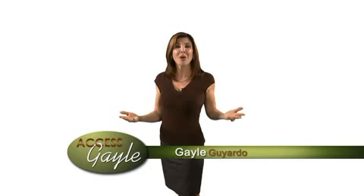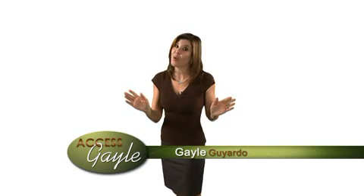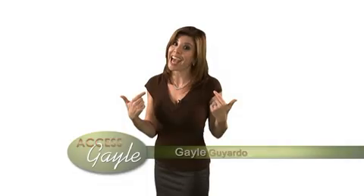Hi, I'm Gail Guayardo, and welcome to Access Gail. I know all about dry feet because I had them, until I found the Hydro Heel Sock System.